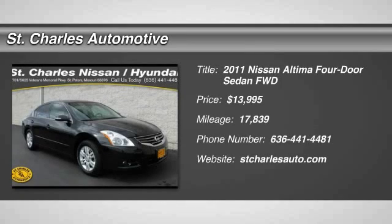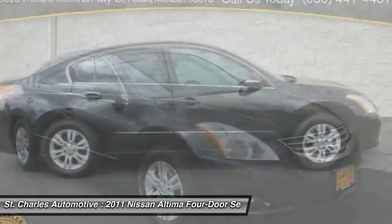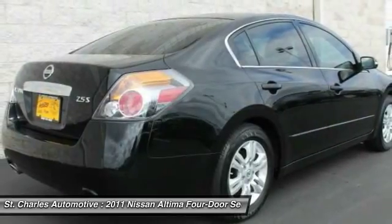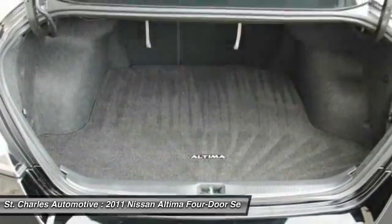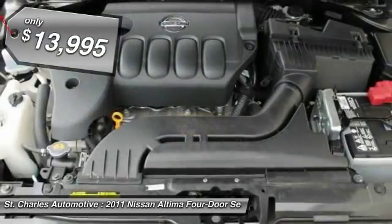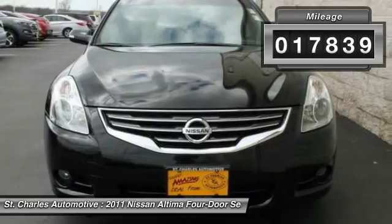The 2011 Nissan Altima offers advanced features to make life easier, and most of the features come standard. Combine that with the powerful engine, six standard airbags, and over 5,000 quality and performance tests, and you'll see the Nissan Altima is made to drive and built to last — and is priced below $15,000. This vehicle has less than 20,000 miles.